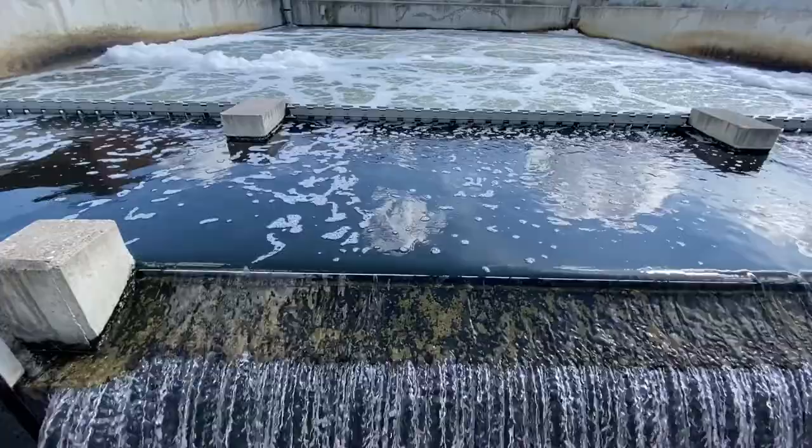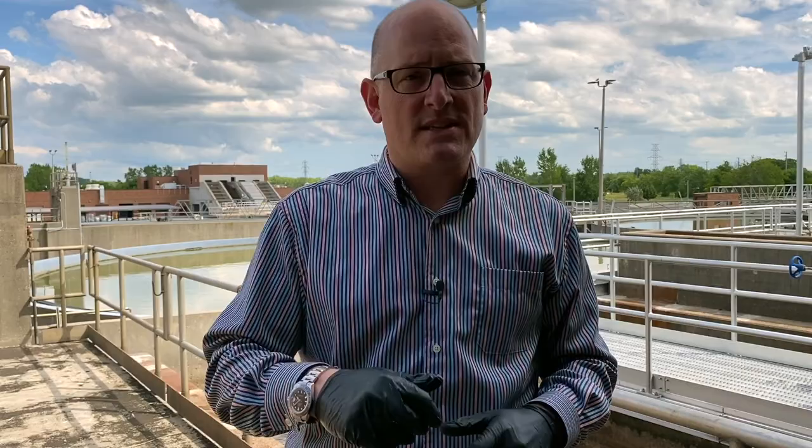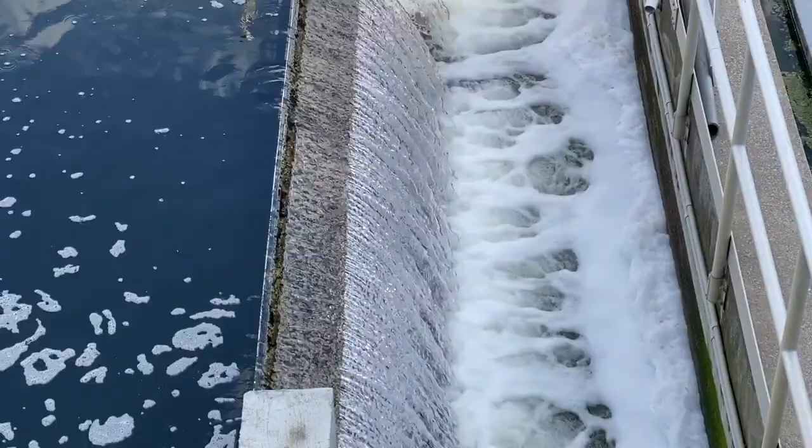That capacity is sometimes exceeded when we have major rainstorms and lake levels are high as they are now. The plant simply doesn't have the capacity to handle all the excess stormwater that seeps into the system from these big rainfall or overflow events. What happens is the water gets backed up and with nowhere to go, the water causes problems like basement flooding.